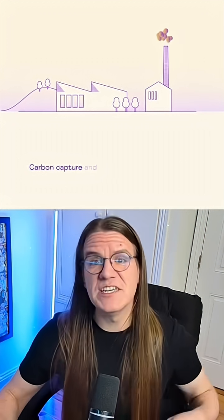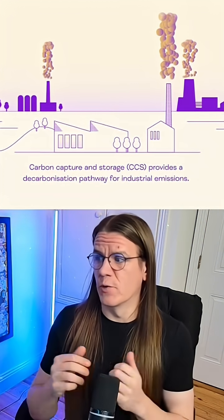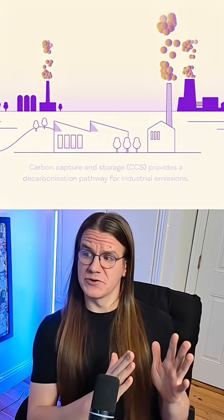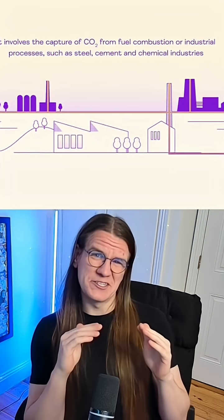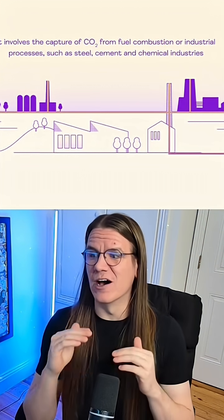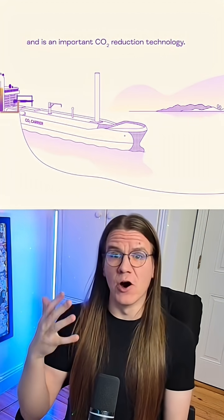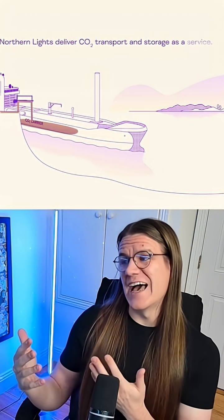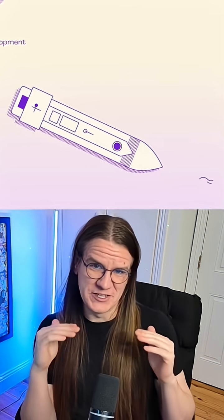I'm not a scientist, but here's a summary of how this works. CO2 emissions from industries — let's say a cement plant in Norway — are captured, shipped to a coastal hub, then piped for 100 kilometers and injected almost 2,600 meters under the North Seabed into a geological formation known as the Aurora Reserves. Rock layers act as natural seals to lock away the carbon for thousands of years.